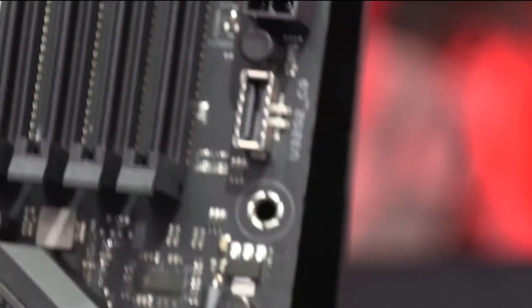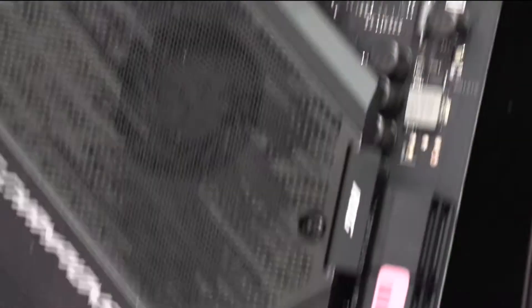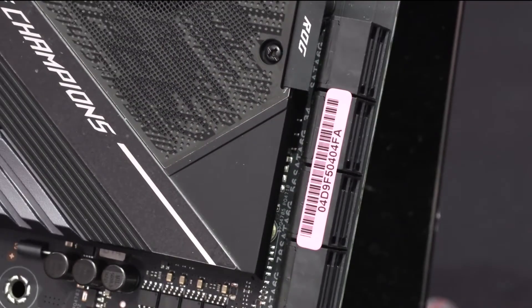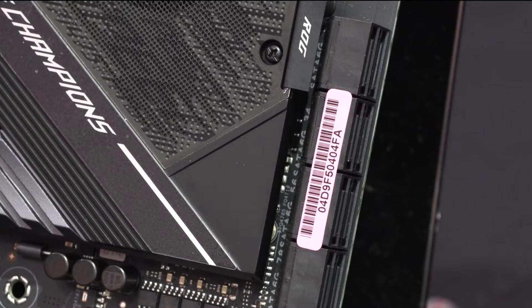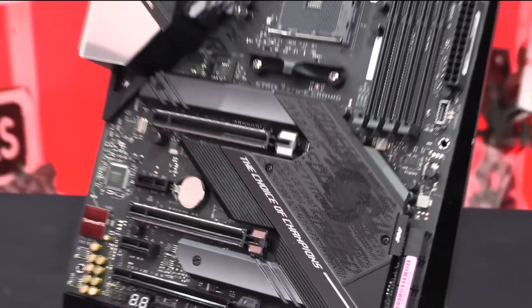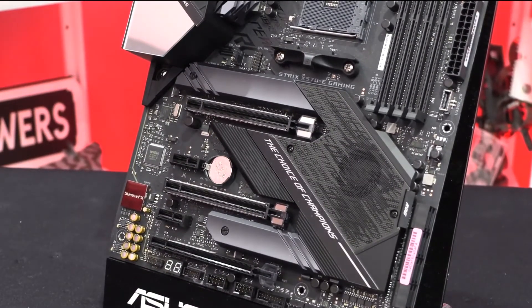The M.2 slots have their own heatsinks in order to provide cooling to the SSDs under full load. Its technical specifications are: 1.35V CPU core voltage, 69W idle power draw, and 188W full power draw. Overall, this is a great X570 board built for enthusiasts.